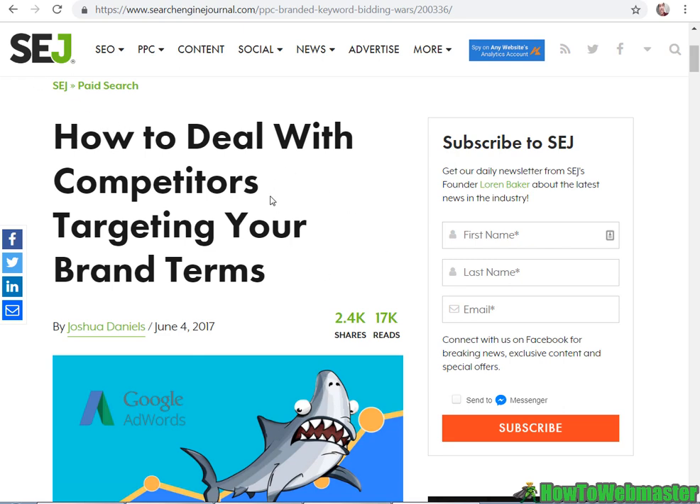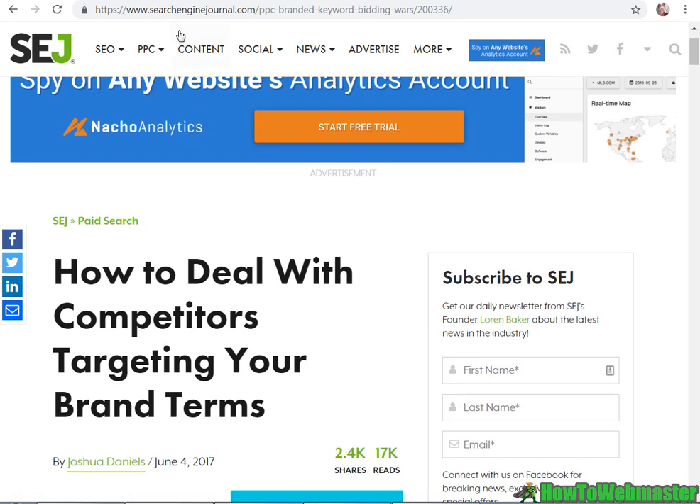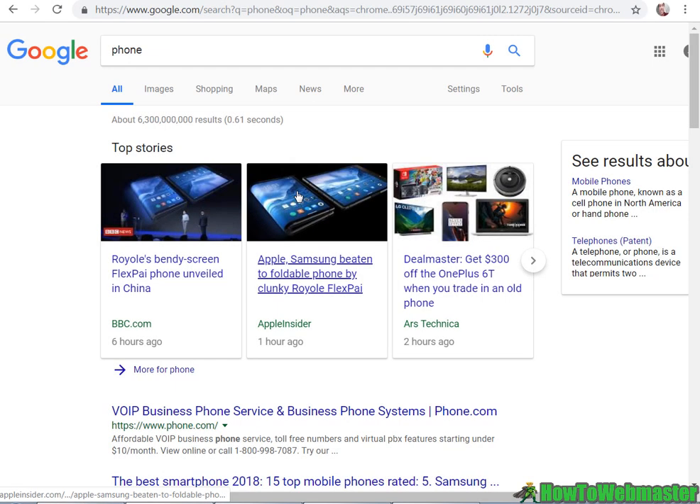Here is the article on it, and I'll supply the link in the bottom of the description for you guys to view. So basically, bidding on trademarked keywords is probably one of the highest converting terms you can get your hands on. For example, here we have Google search engine and I'm searching for the word 'phone', which is very broad.